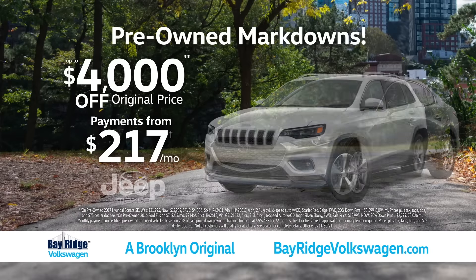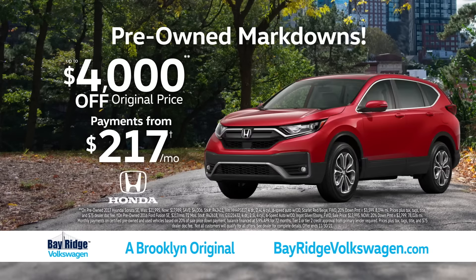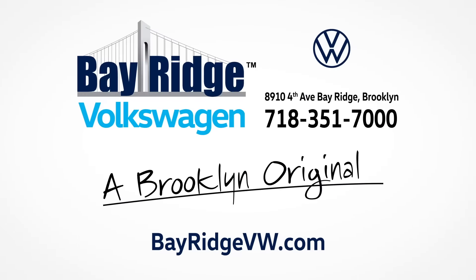Maybe even better, get up to $4,000 off original prices on choice used vehicles. Best of all, we have cars and we can get you on the road at Brooklyn's original VW Center, Bay Ridge Volkswagen.